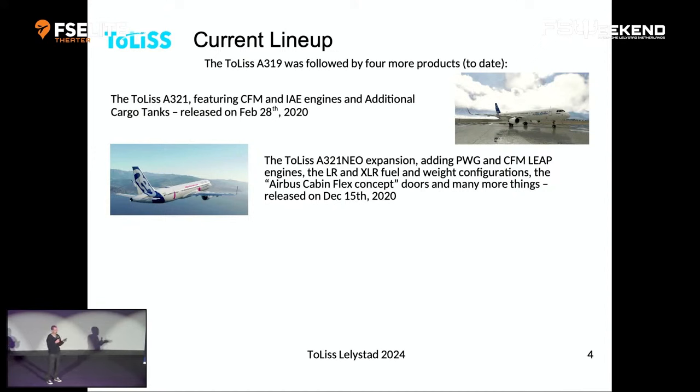There's also the door concept. A321 Neos exist with all kinds of door configurations — two overwing exits, one overwing exit, a door behind the wings, no door behind the wings, et cetera. We support all of that, so you can really configure the aircraft to match the airline you're trying to fly.